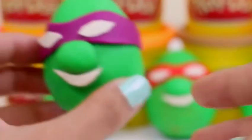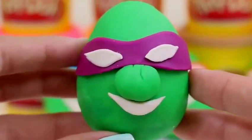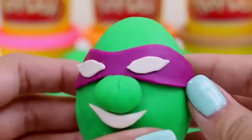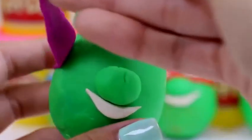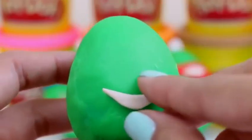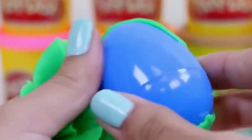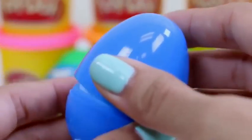Let's do another one! Let's start with Donatello — he wears a purple mask and is a Teenage Mutant Ninja Turtle. Let's start by taking off his mask and his little nose. Squish! I wonder what color egg is inside. Ooh, blue! Can't wait to see what's inside! A Hello Kitty! How cute!